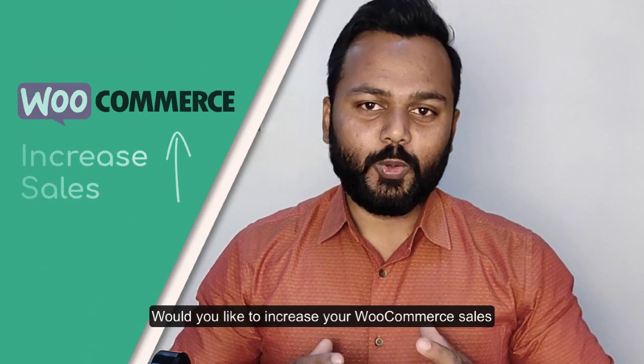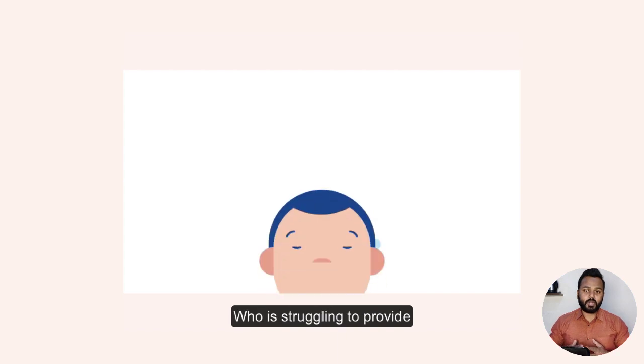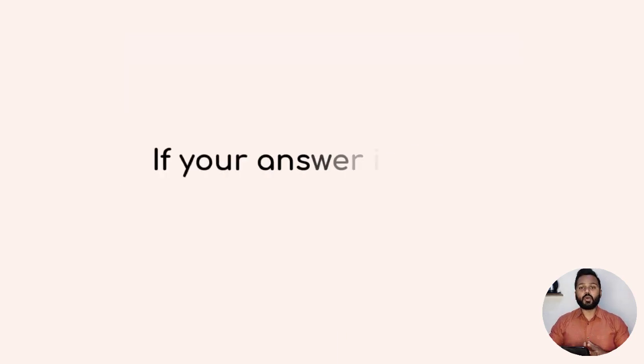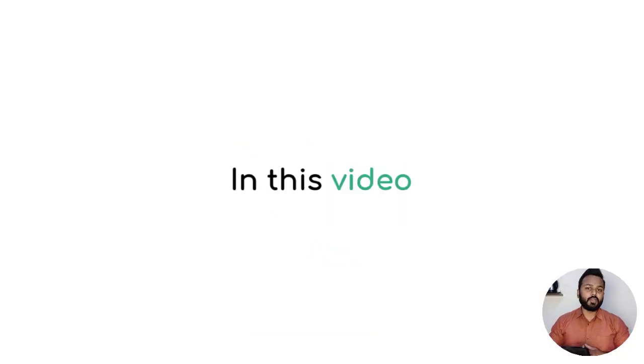Would you like to increase your WooCommerce store sales but don't know how? Or are you someone who is struggling to provide a seamless shopping experience to your customers? If your answer is yes, then this video is going to be very, very helpful.